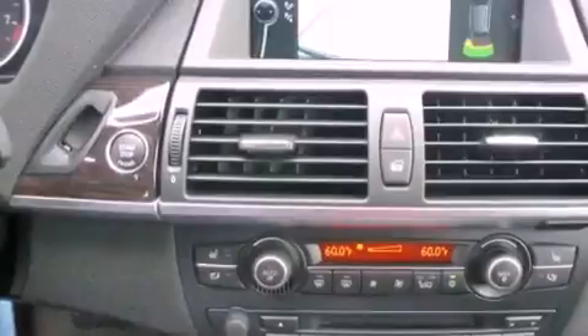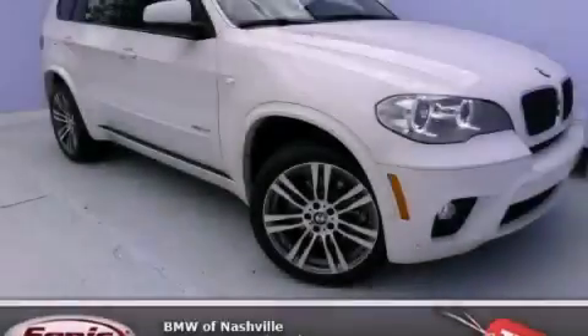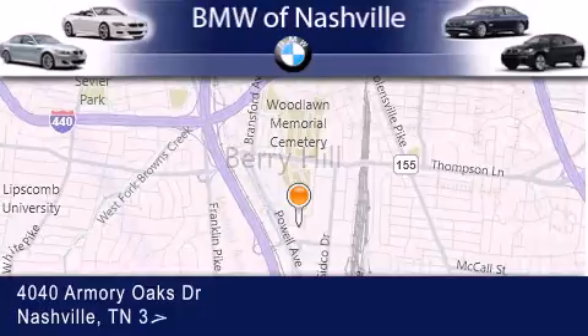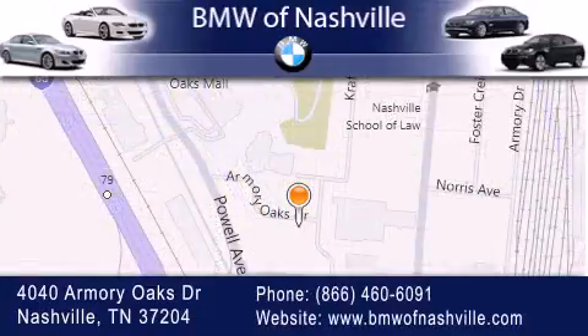This automobile won't last long at this price — call and arrange a test drive now. BMW of Nashville is located at 4040 Armory Oaks Drive in Nashville. Our goal is to exceed all of your expectations to ensure that you'll return for future visits.